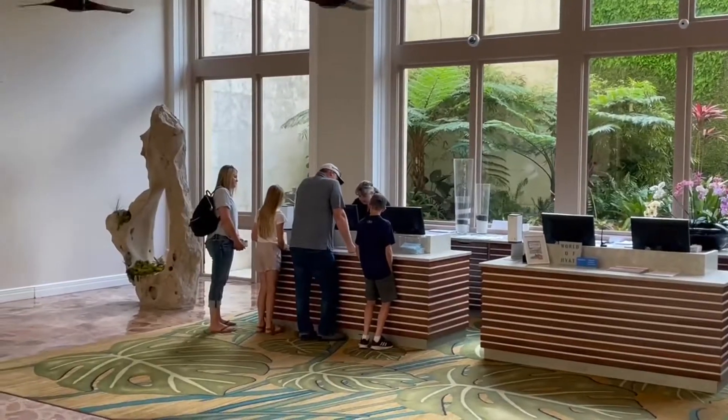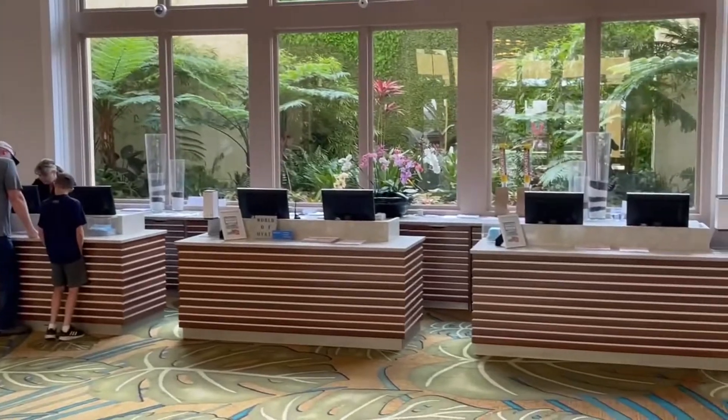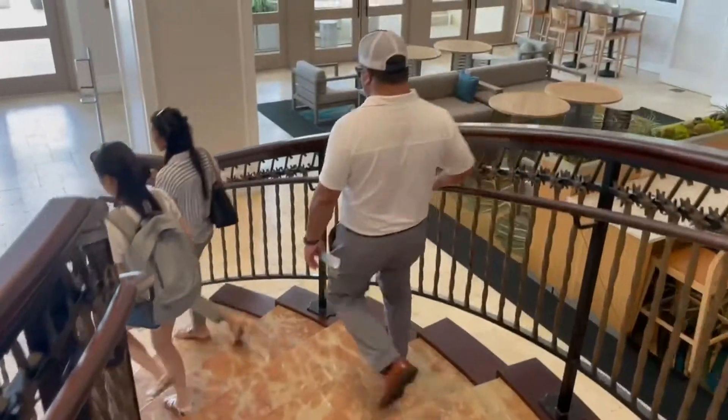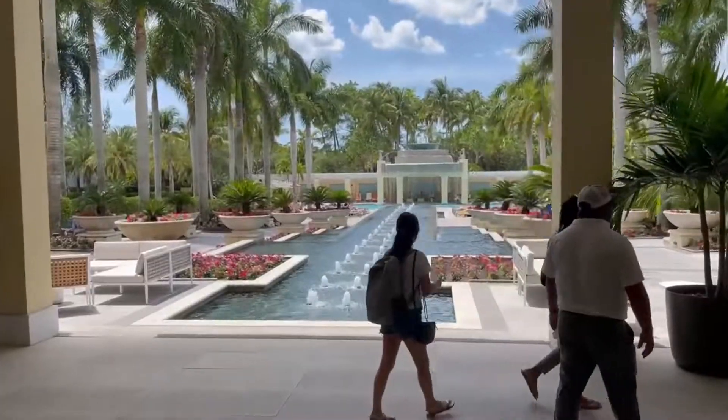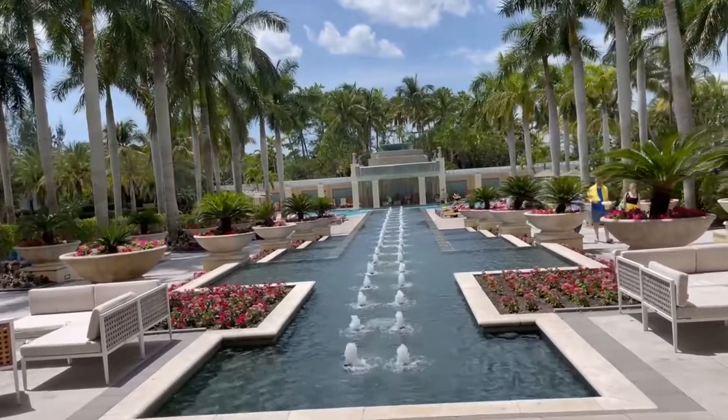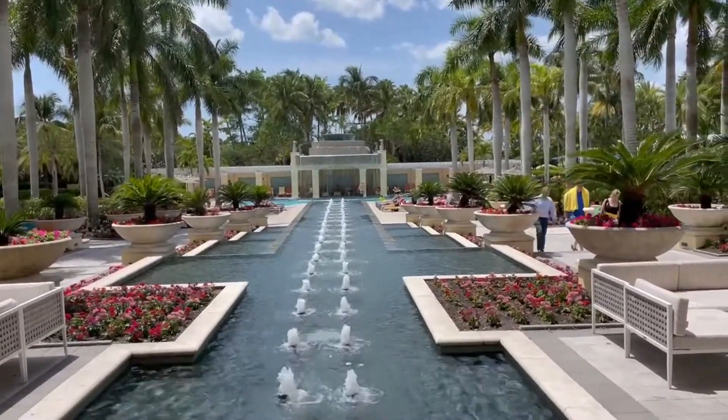Let's pan around and look at the front desk here. They have all the Hyatt touches. Look at those orchids. The outdoor areas are spectacular here. Look at the fountains — absolutely breathtaking.